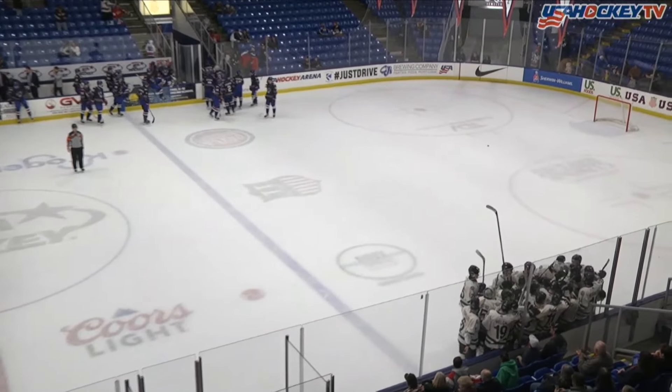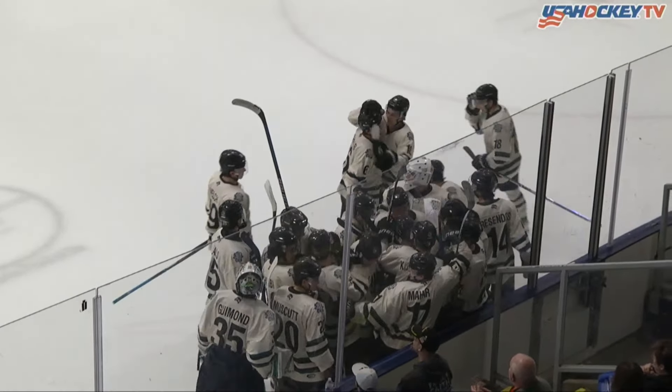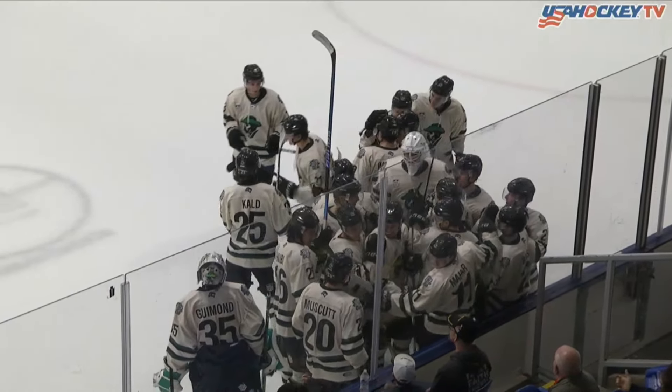You see the jubilant Cedar Rapids Rough Riders, and you see the dejection of the U-18s.